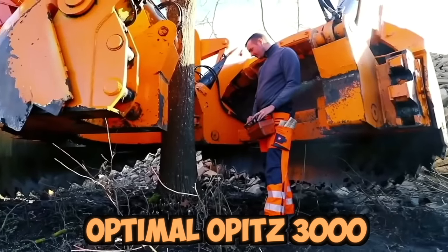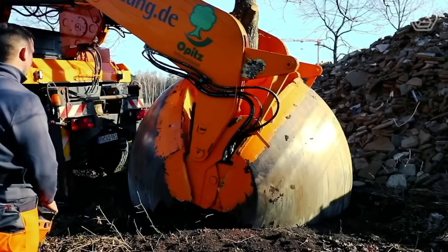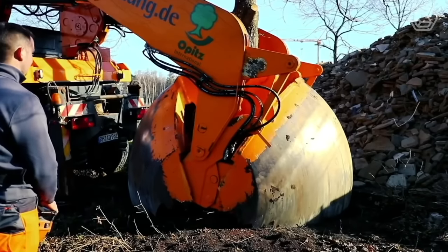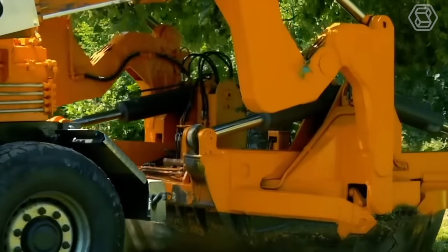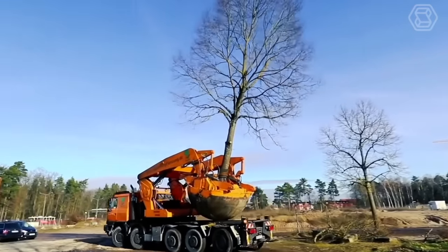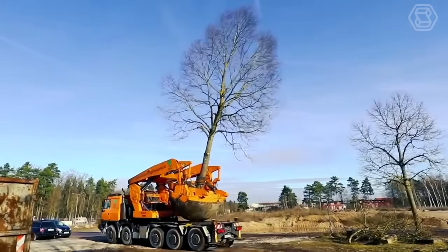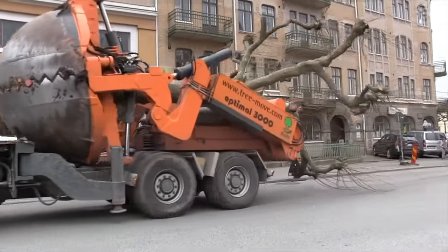The Optimal Opitz 3000 is a powerful machine capable of excavating trees up to 90 centimeters in diameter with its four large spade blades. The Opitz 3000 is equipped with hydraulic controls that allow the operator to easily adjust the spade blades to fit the tree's root ball, ensuring that the tree is dug out of the ground with minimal damage to the roots for successful transplantation.